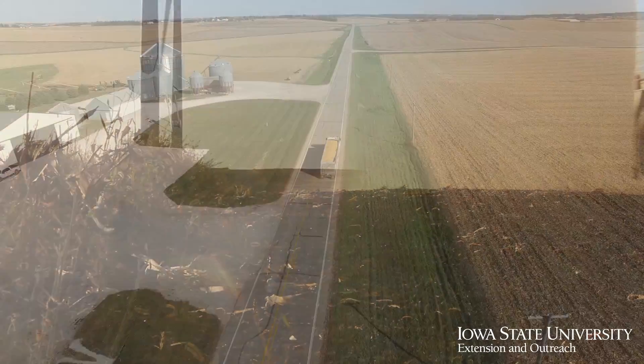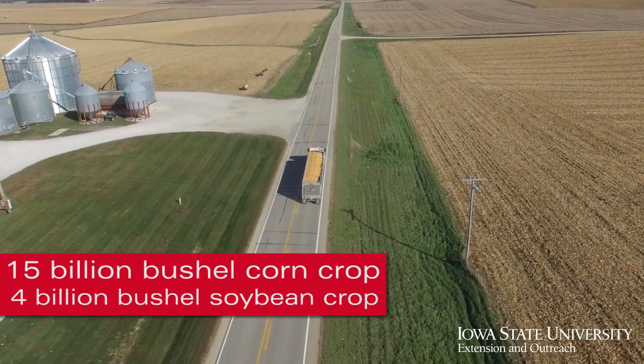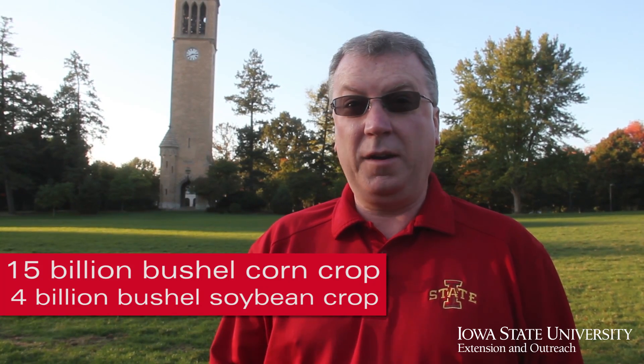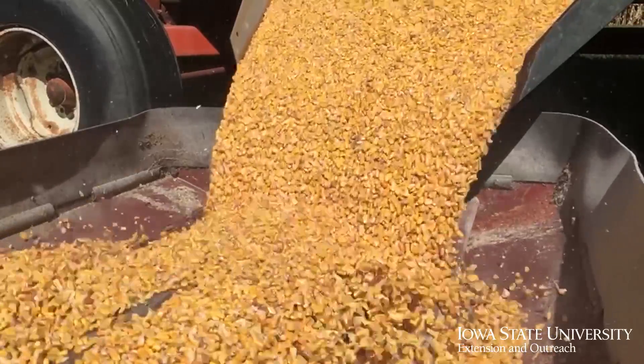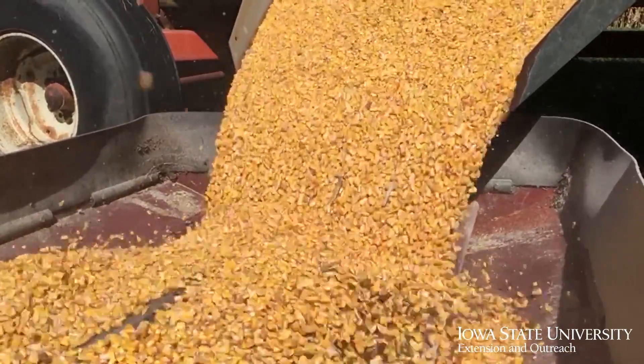We're looking at a country about to produce a 15 billion bushel corn crop and over 4 billion bushel soybean crop — both of these are record levels, and that's after several years of records. Unfortunately, this record production has left us with more product than the system can really handle and lower prices than we've seen in quite some time.